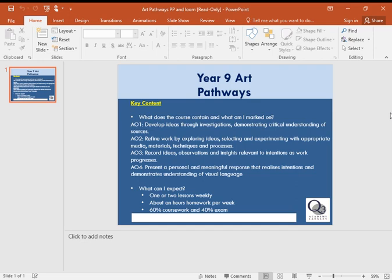The second assessment objective is refining and exploring our ideas — making sure that we're thinking about using different media, techniques, and different processes as well.